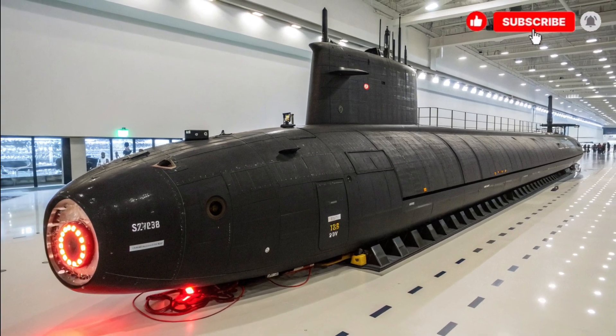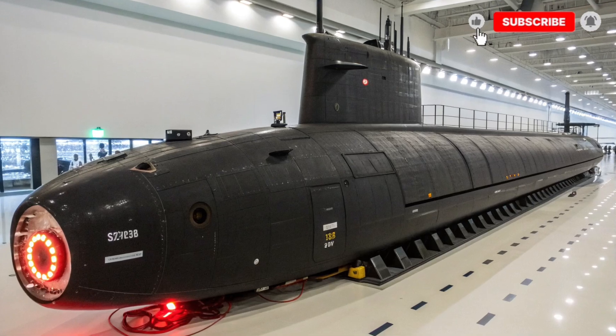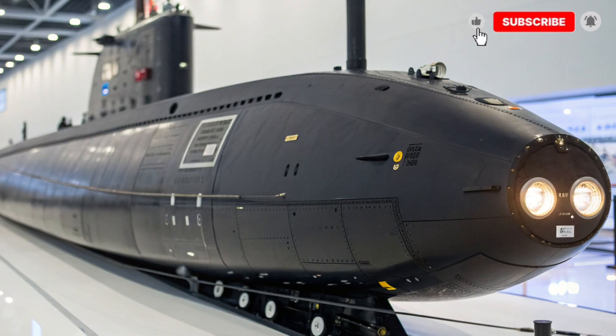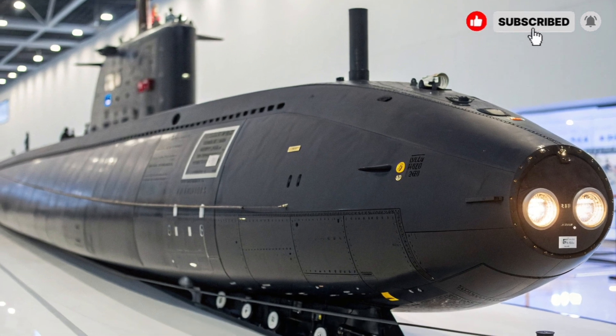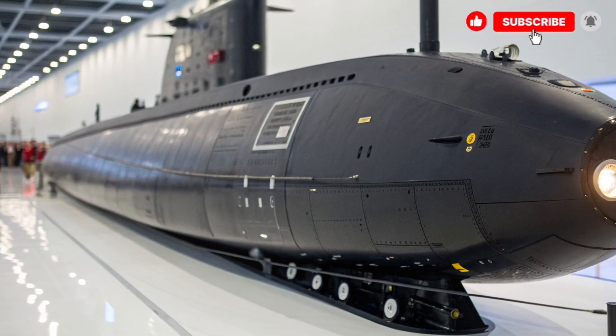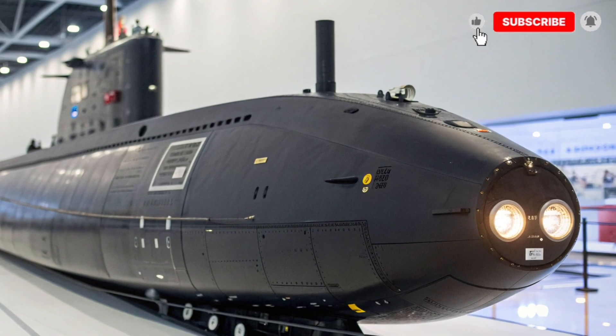Regarding cost, the USS Virginia is an extremely expensive and specialized military asset, designed exclusively for government and naval use. Its price reflects the advanced technology, nuclear power, and high-level security features incorporated into the submarine. It is considered one of the most powerful and technologically advanced submarines in the world.